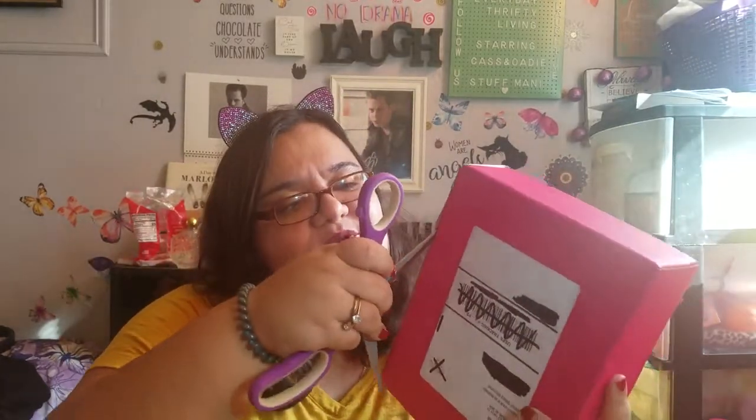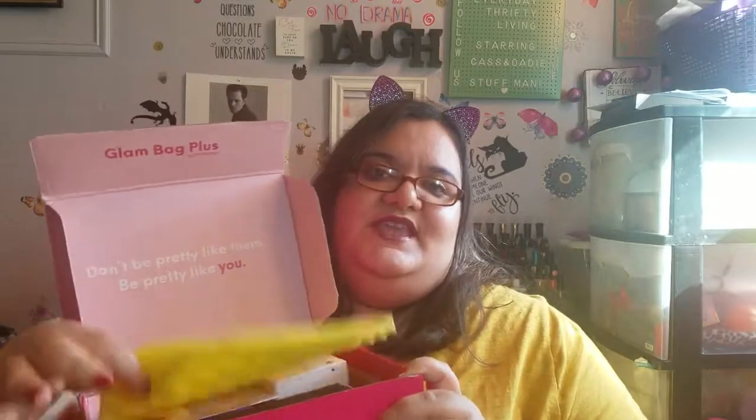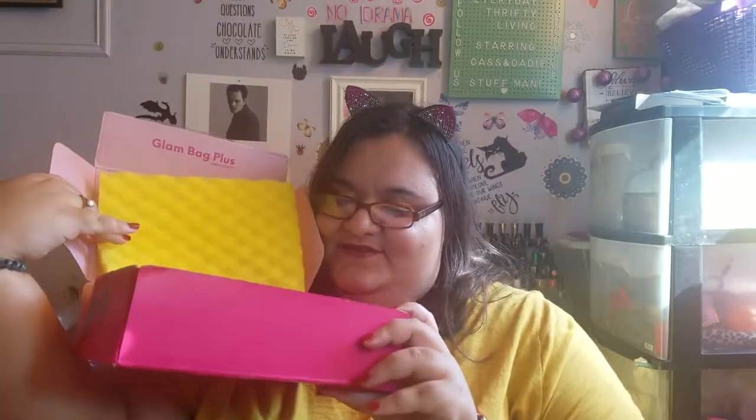This is $25 a month plus tax. You will get five full-size items with the box having a value of at least $120. Everything is per your profile, or as best as they can do it. So here we go, let's open it up.